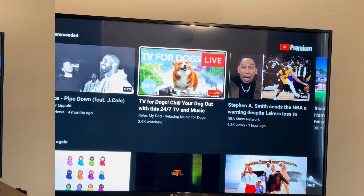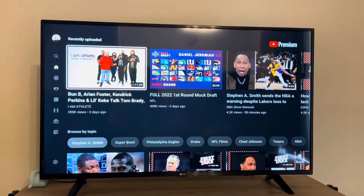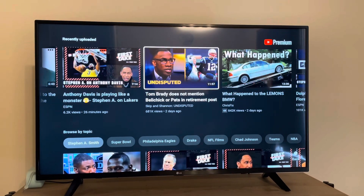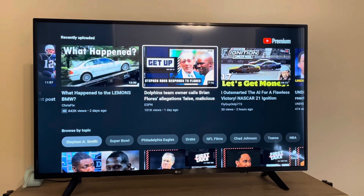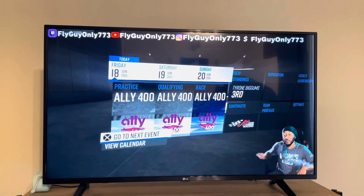So let's get right into the video. It's really easy to fix this. If you go and try to watch a video on YouTube — let's go to Fly Guy Only — I'm gonna go to this video, welcome back, and it stops. So it's really easy to fix.